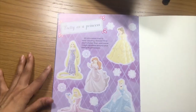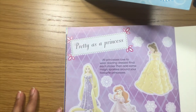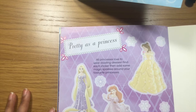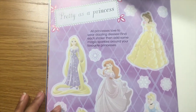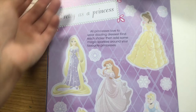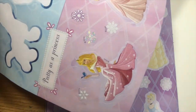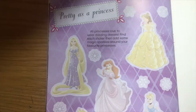Now let's move on to the next page. This is the princess page. Pretty as a princess. All princesses love to wear dazzling dresses. Find each sticker then add some magic sparkles around your favorite princess. My favorite princess is Ariel, Cinderella, and Belle. And Rapunzel.